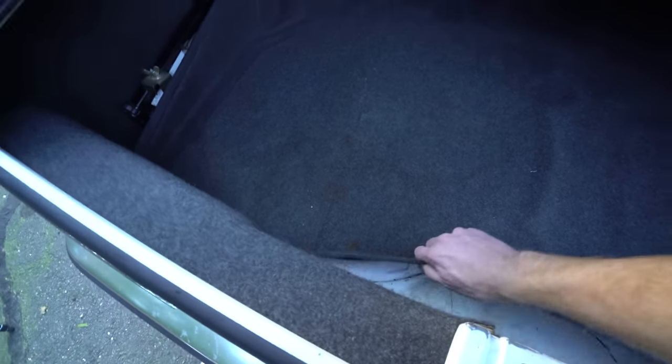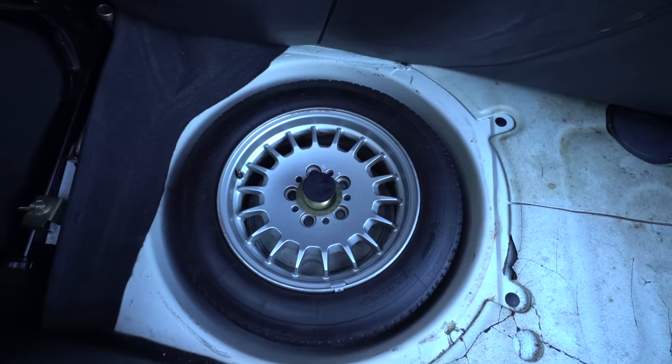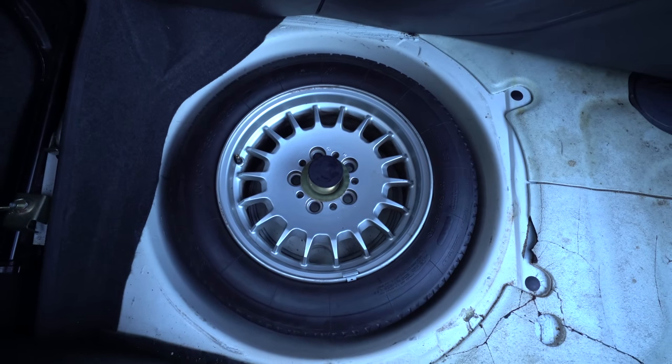It's worth noting that the wheels on this car are not original. This is what the original TRX wheels looked like for this car.